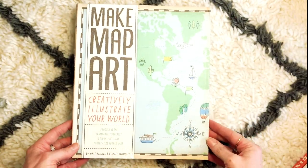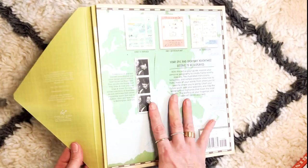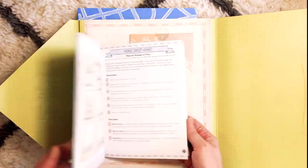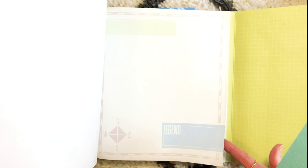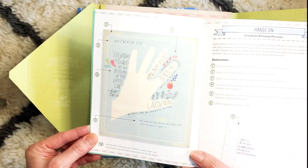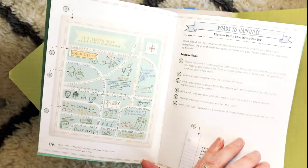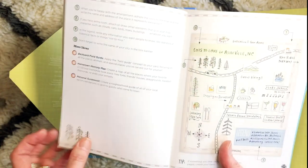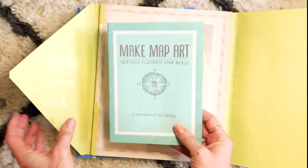Next one — 'Make Map Art: Creatively Illustrate Your World' by Nate Padavick and Sally Swindle, published by Chronicle. I've used this a lot and had a lot of fun with it. You actually get this lovely little booklet and then some beautiful papers that you can create your maps on. Inside it shows you how to do the various maps — like the map of your hand, the phrenology one (map of the head), where you can create a map of your own happiness, your road to happiness, a map of your town, a party invitation, a picnic in the park. It's really lovely, great fun for kids.